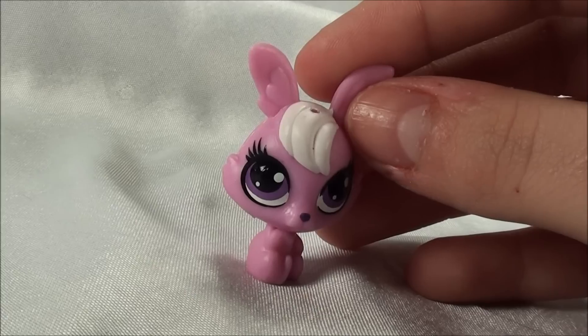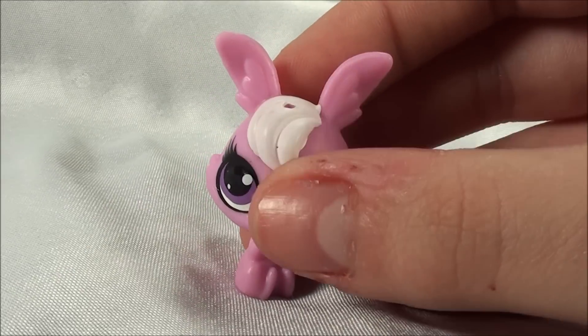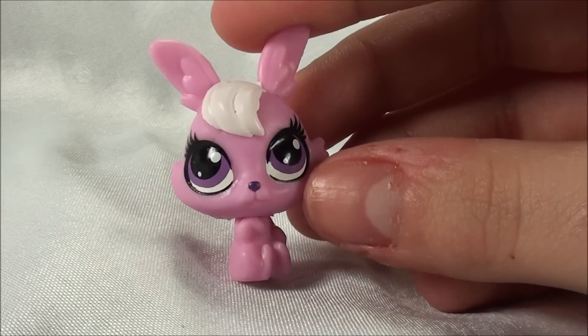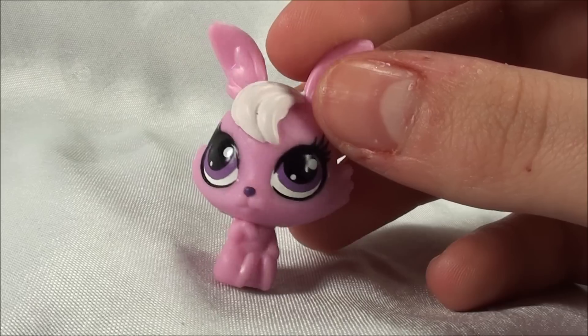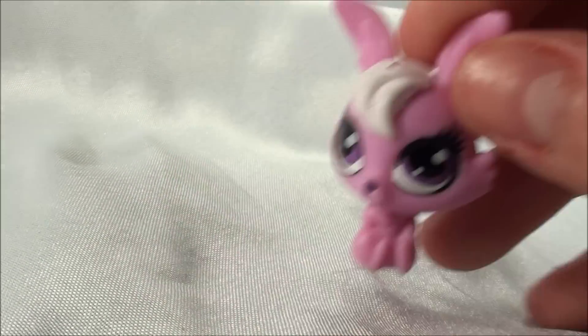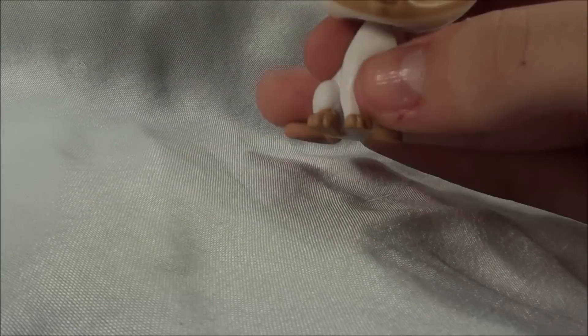This bunny's name is Harry. It has like this side wave of white fur. It's all pink and has these purple eyes. And it also looks like it has her little paws up. And there's no scanner pet logo on this one.